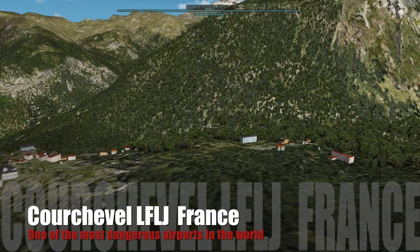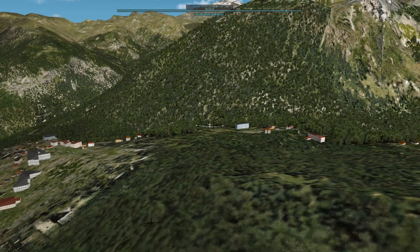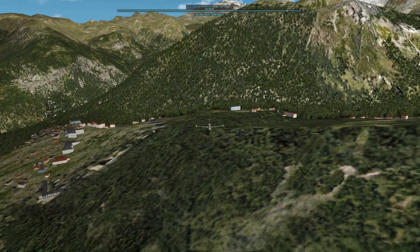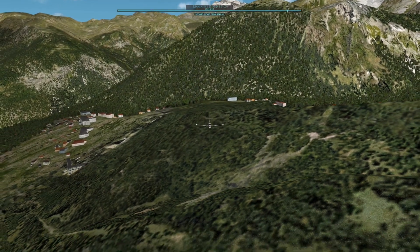Courchevel is one of the famous ski resorts in the French Alps in France. Small villages are inviting ski enthusiasts from all over the world. The resort center of Courchevel is at 1,747 meters or 5,732 feet.